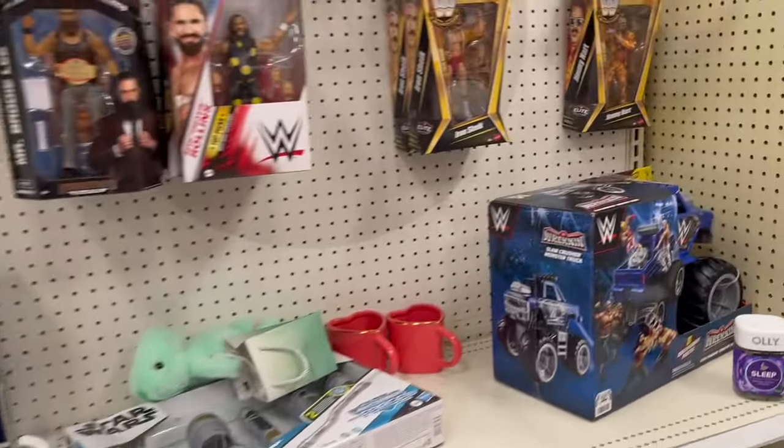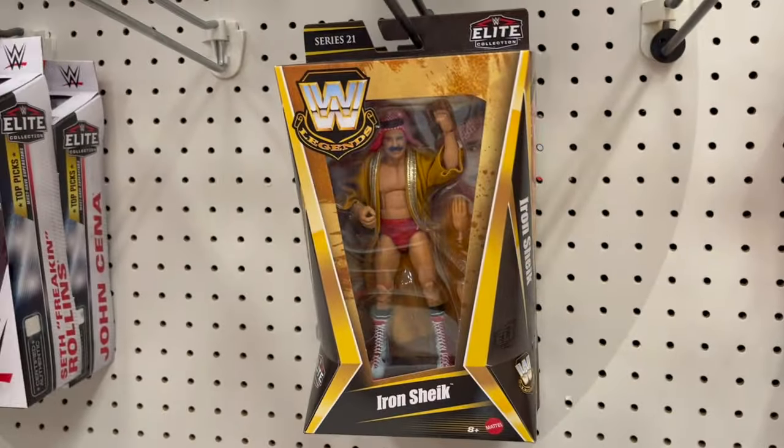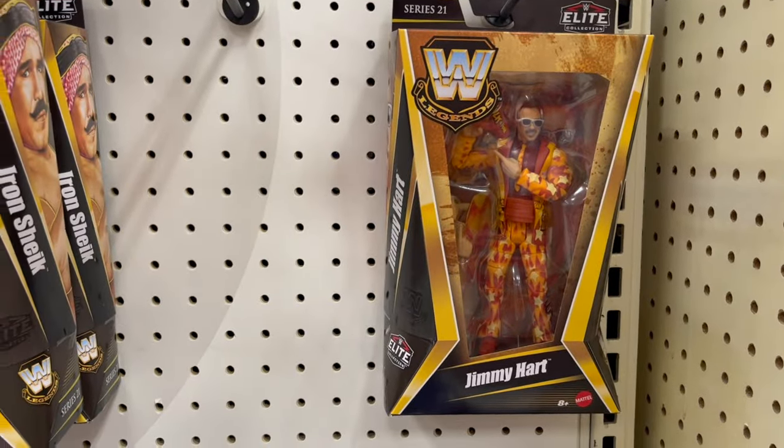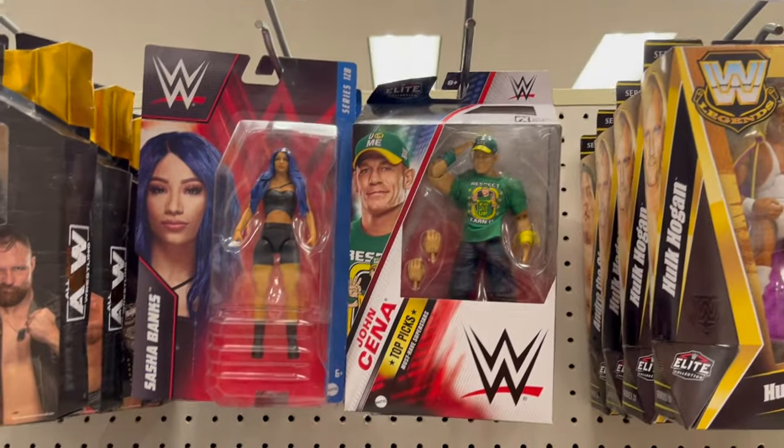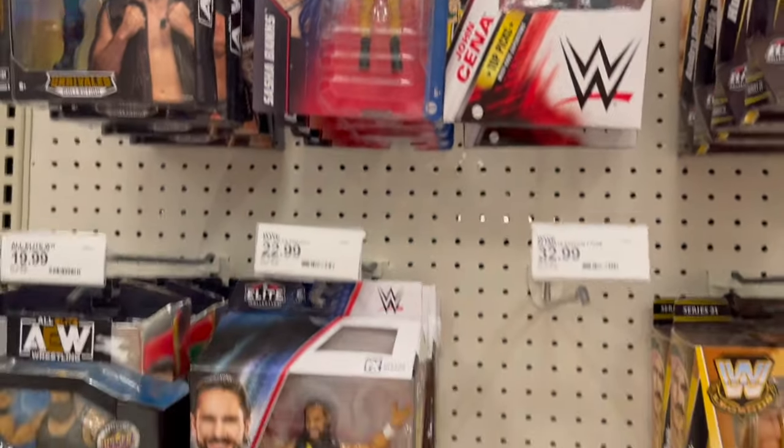Oh cool — we've got Iron Chic, Jimmy Hart, that's cool, John Cena. I like these new boxes, they're kind of like the newer Masters boxes.